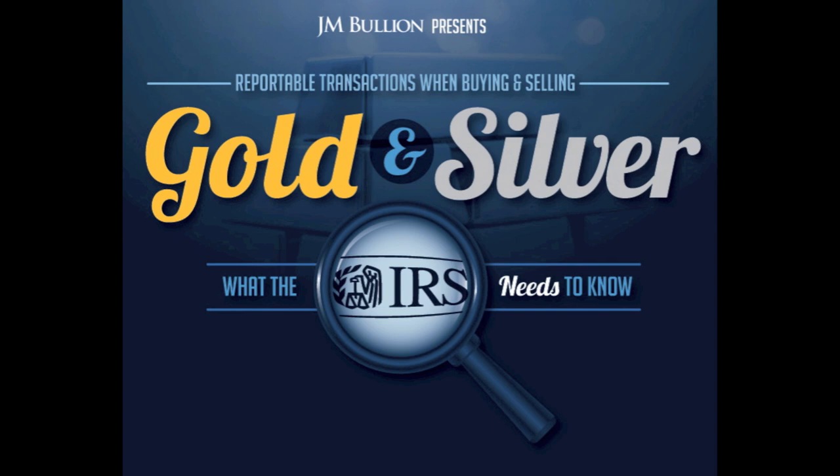This new infographic is designed to educate the public on privacy concerns. At JM Bullion, we want physical silver and gold investors to learn what current dealer reporting requirement rules are so they can make educated buying decisions. Reporting requirements can always change in the future, so stay tuned to our JM Bullion YouTube channel for any updates. Please note, bullion buying privacy does not mean silver and gold bullion investors are in any way exempt from paying any and all capital gains taxes.